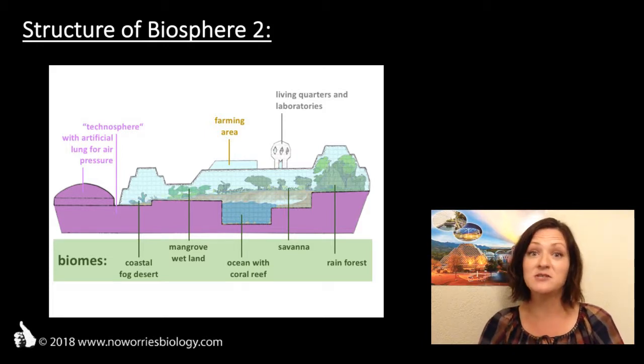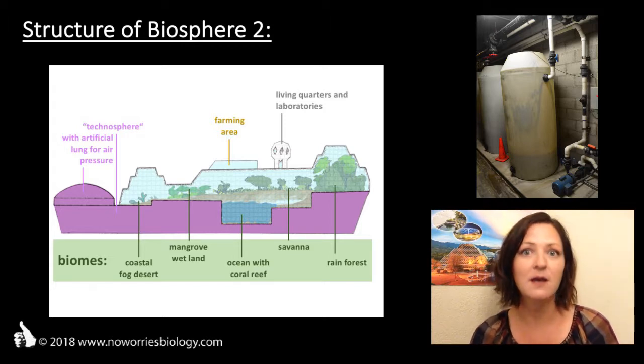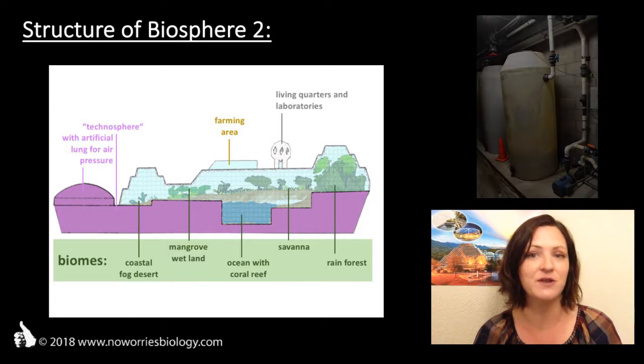In the technosphere, they have huge water canisters where they can retain water in case there is too much water circulating through the system. They also use these storage canisters to collect water so that they were able to use it for irrigation in the farming area.